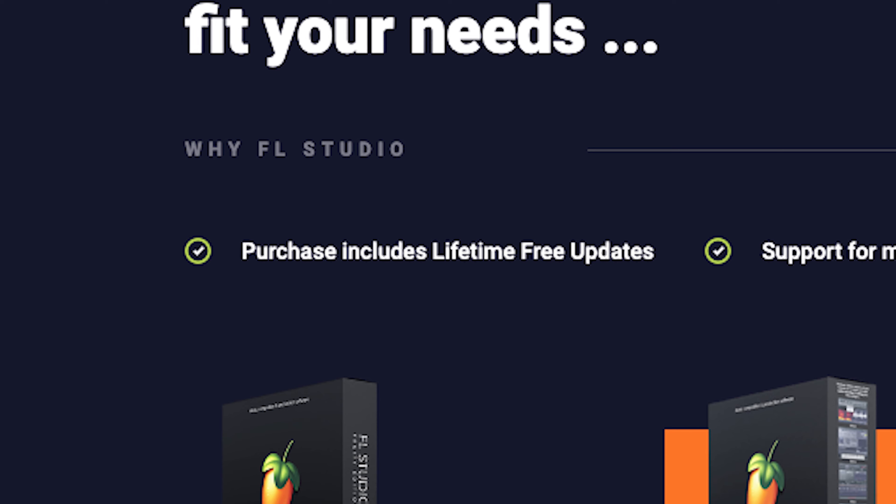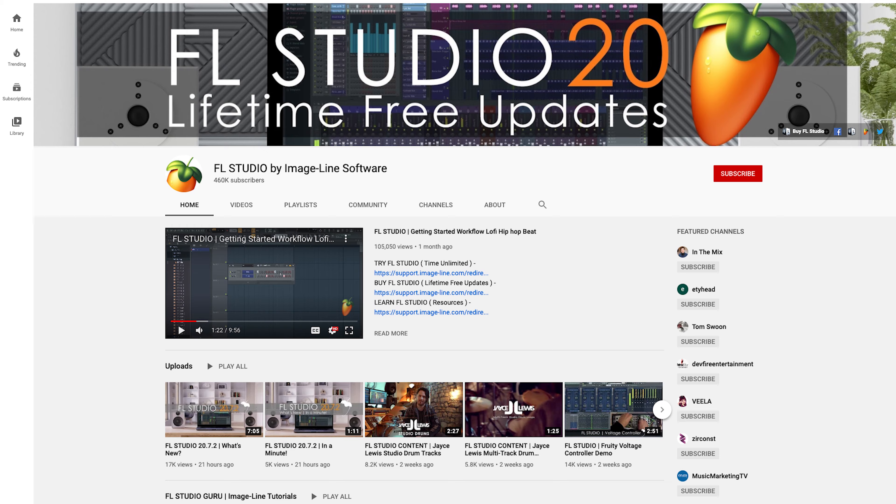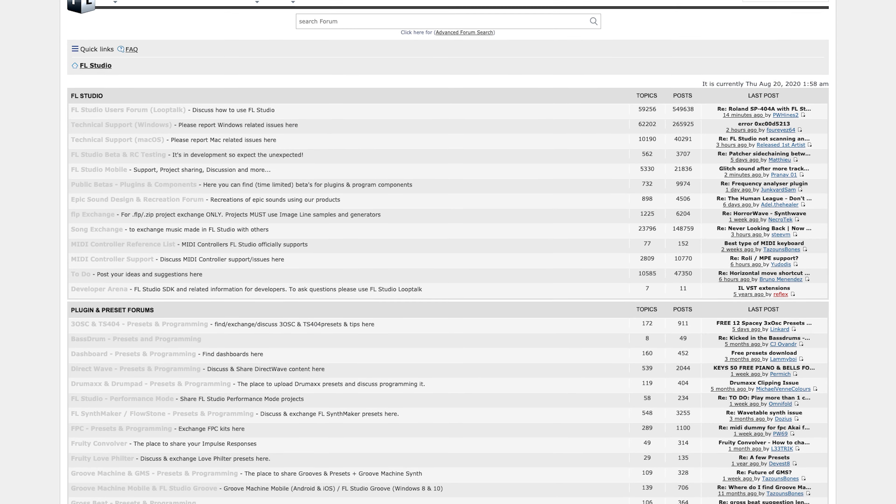This leads me to the morals of the situation. As I've said, ImageLine is a very pro-consumer company. They provide consistent lifetime updates for a one-time purchase, curate great content on YouTube for video tutorials that showcase new features, and they even have a forum. To preserve this great ecosystem, they rely on people to actually purchase their software. So even if you're satisfied with whatever edition you've pirated, you should consider supporting them. What they have going is really rare, so consider dropping a couple hundred dollars and never worrying about it again.